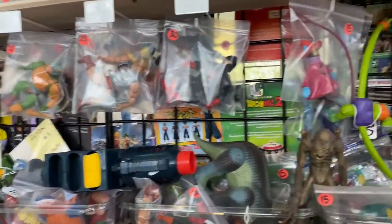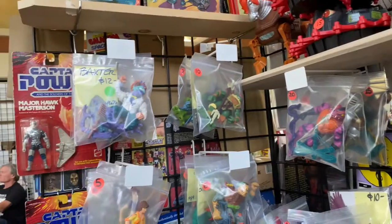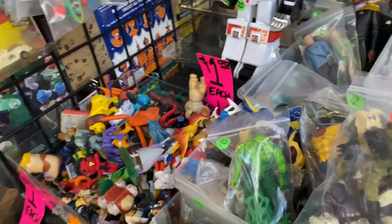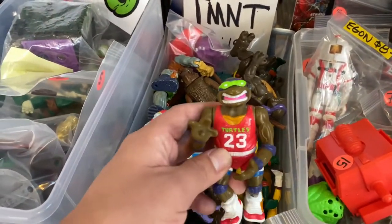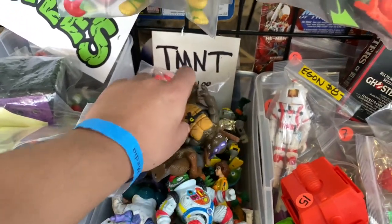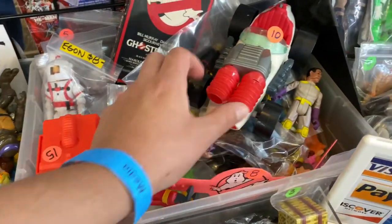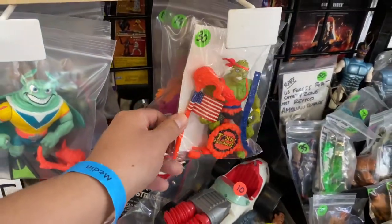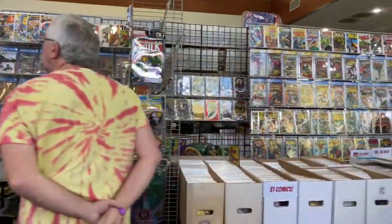More Masters of the Universe vintage figures over here, as well as Ninja Turtles. This little bin had a whole bunch of Real Ghostbusters figures. And if you heard the news from Toy Fair, they are bringing back the first wave of the original Kenner line as retro figures, which looks pretty cool.